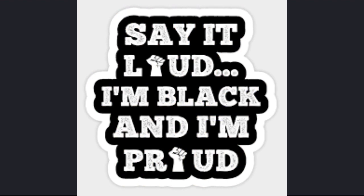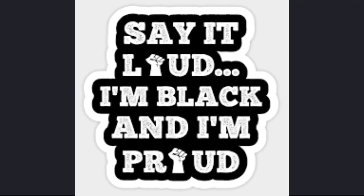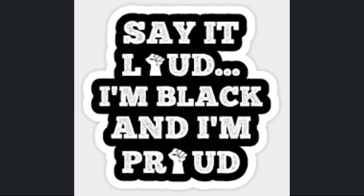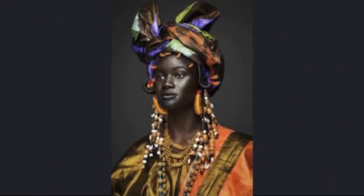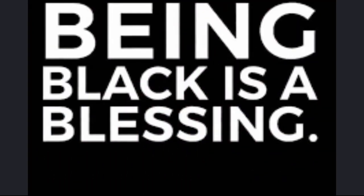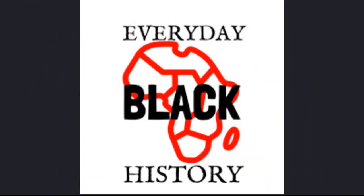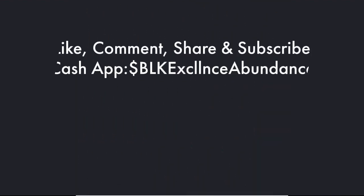Can you say black is beautiful? No matter how great we are, or how great we think we are, we are way, way greater than we could ever imagine. Like James Brown said, say it loud — I'm black and I'm proud. The Black Excellence and Abundance Channel, where black history is every day. We ask that you please remember to like, comment, share, and subscribe. And remember, thou art.